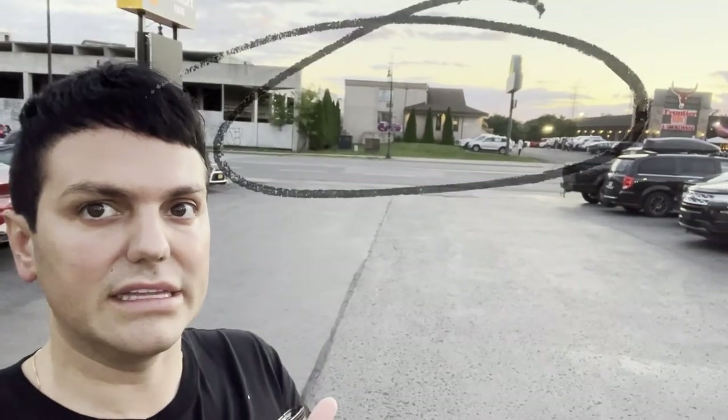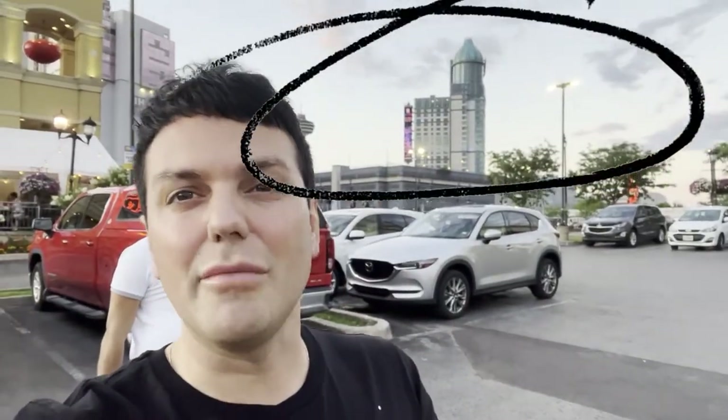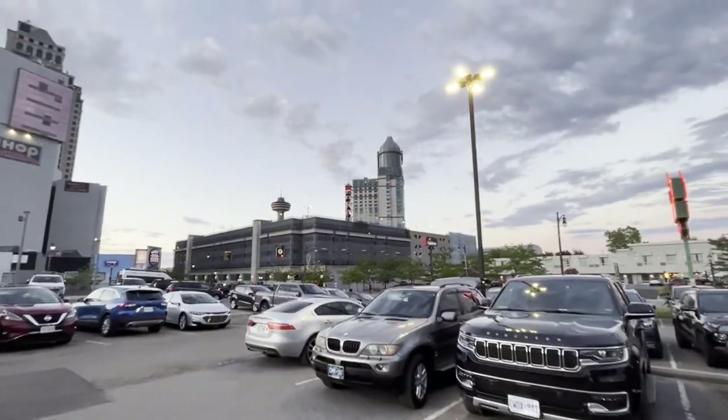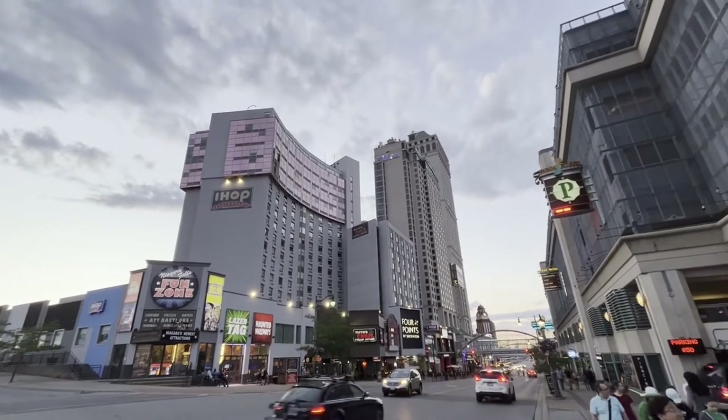We're headed to Fallsview Casino. Right behind me is the Days Inn — that's where we're staying. That's Fallsview Casino over there, it's like a five-minute walk, really not that far. This neighborhood is what you consider Fallsview — this is where Fallsview Casino is. There are a lot of hotels around here: the Hilton, the casino itself — quite a few hotels to choose from in this little area.